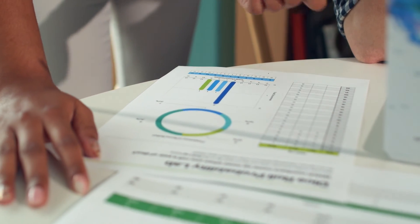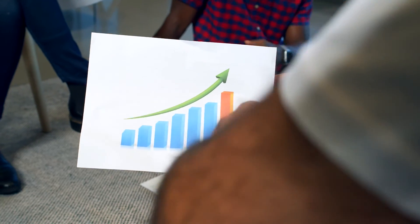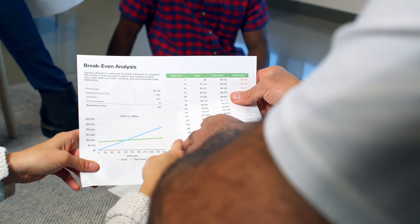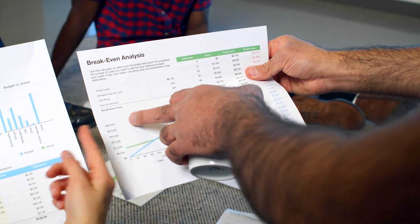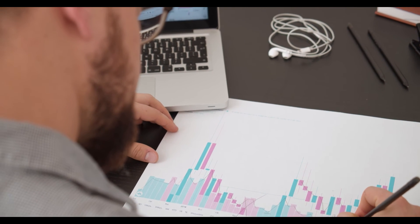1inch price prediction 2029: As per the forecast and technical analysis, in 2029 the price of 1inch is expected to reach a minimum price value of $54.64. The 1inch price can reach a maximum value of $63.65, with an average value of $56.51.